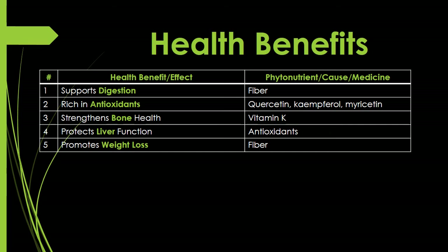Now for the health benefits. Before diving in, I want to talk about the principle of cause and effect — every cause has its effect and every effect has its cause. Everything happens for a reason. So I want to not only state each health benefit but also identify the phytonutrient — the medicine — inside the vegetable responsible. Benefit one: supports digestion — the cause is fiber. Benefit two: rich in antioxidants — specifically quercetin, kaempferol, and myricetin.